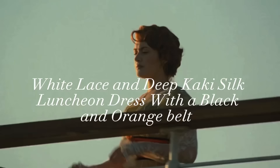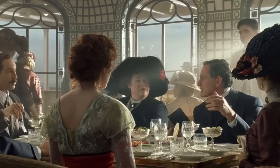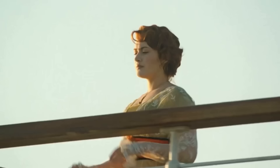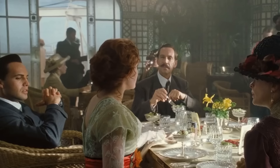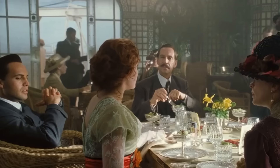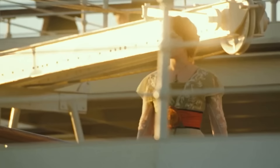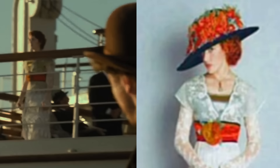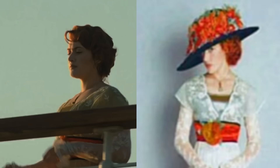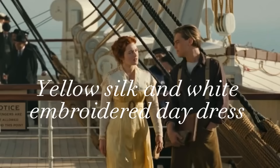We will now be looking at her white lace and deep khaki silk luncheon dress with a black and orange belt. The details of her dress are simply exquisite. The overlay of lace and the lace sleeves are something to be awed at. The orange and black belt add an unexpected element to this ensemble. Her jewelry consists of a topaz and gold drop necklace and small floral gold earrings. In the film, I do wish we could have seen this hat — with its orange flowers atop, it truly ties the outfit all together beautifully.